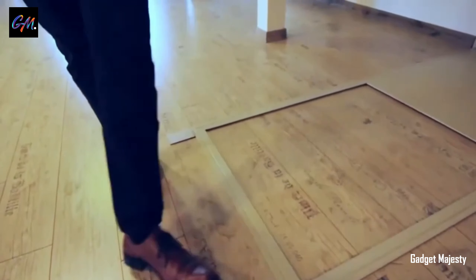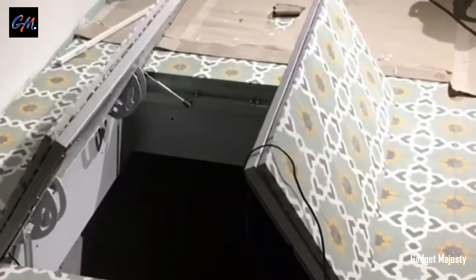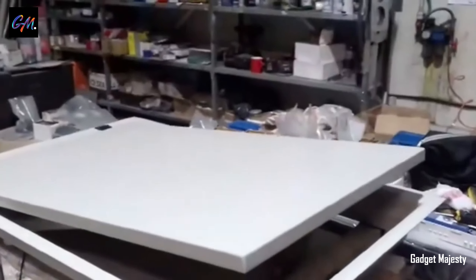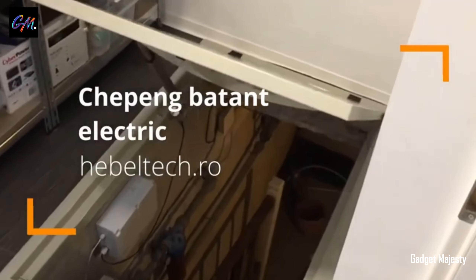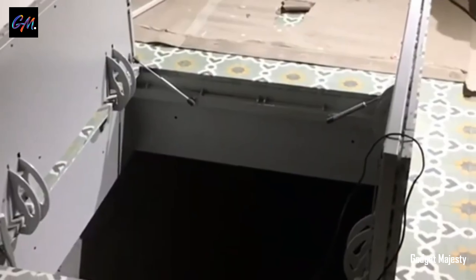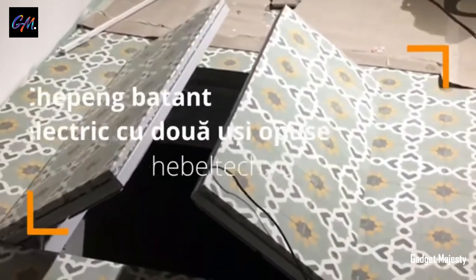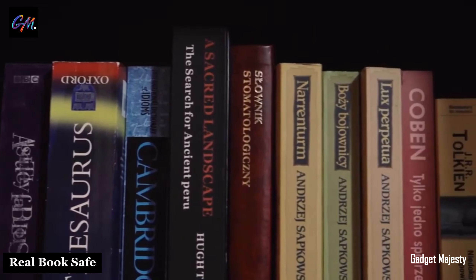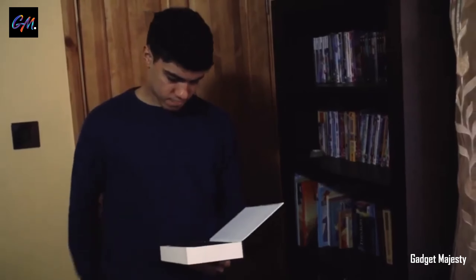The Hebeltech residential team excels in crafting bespoke attic and basement trapdoors, tailored to meet your security and convenience needs. Upon request, these trapdoors can be equipped with advanced access systems, offering options like pin entry, fingerprint scanning, or app-based controls. The flexibility extends further, allowing customization for automatic opening and closing as needed. To enhance functionality and comfort, the trapdoor can also incorporate features such as integrated lighting and mineral wool insulation. The same company also offers the production of a complementary ladder to perfectly complement the trapdoor.